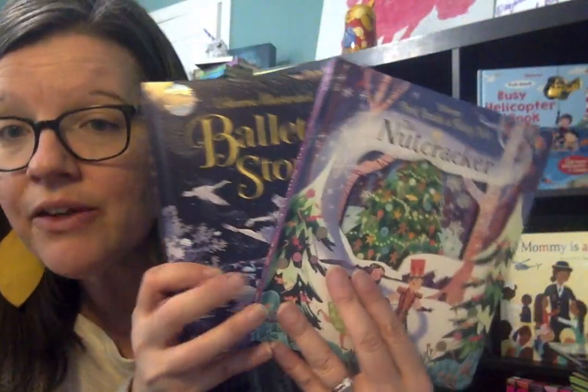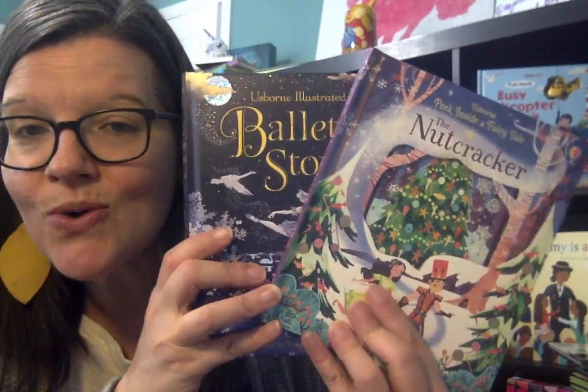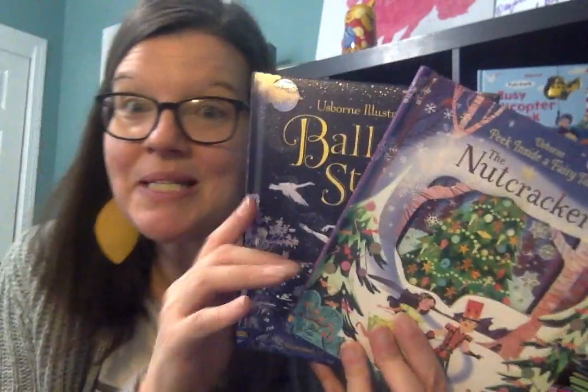So for all the little ballerinas, I hope they enjoy these two new titles from Usborne Books and More. Thanks friends.